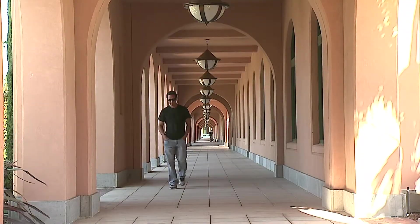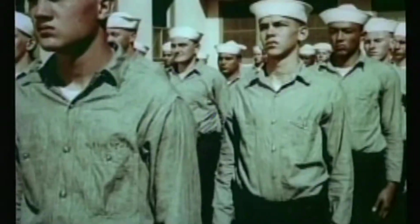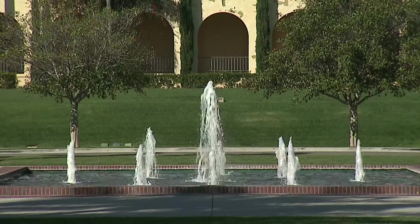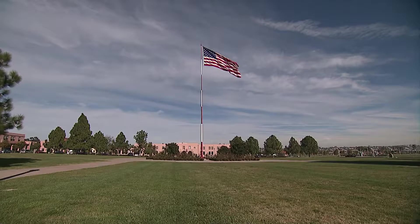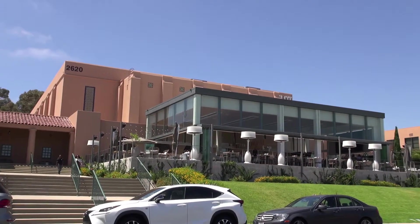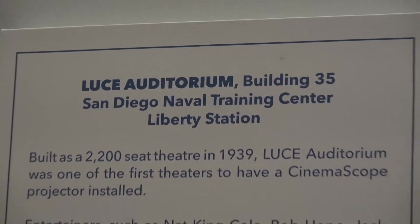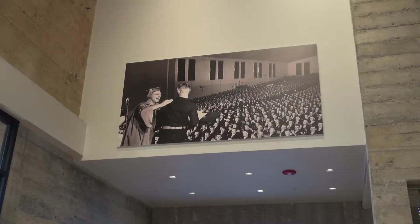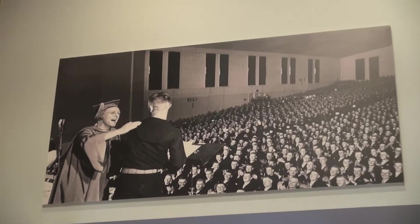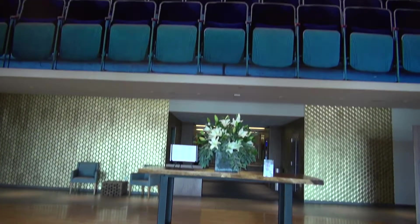In the heart of Point Loma is an amazing area called Liberty Station, once the original location of the Naval Training Center. Today it's home to several hot spots, but none hotter than The Lot. The lot used to be the Luce Auditorium, which was used to show training movies to new recruits, as well as a stage for entertainers like Jack Benny and Bob Hope who'd come in to entertain the troops.